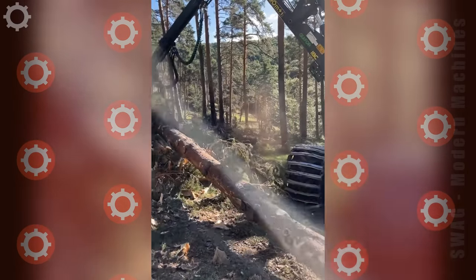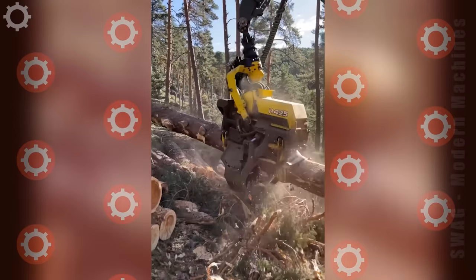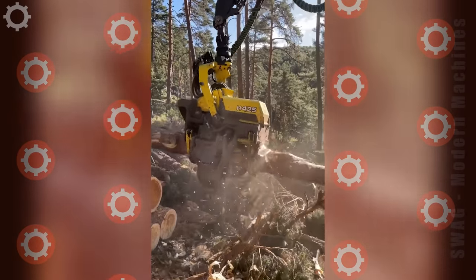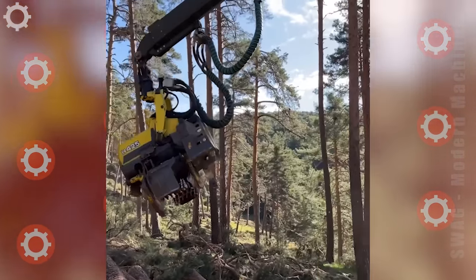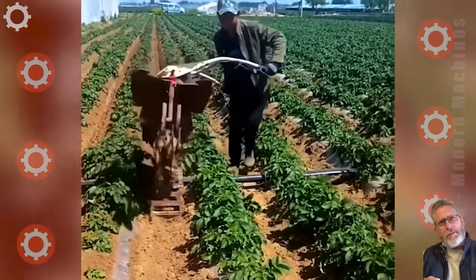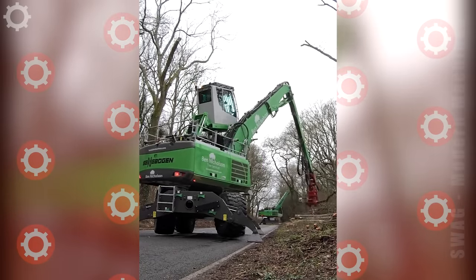It looks like a dinosaur head biting a tree. His technique of controlling this machine is very professional. In just one minute the machine took down the tree.